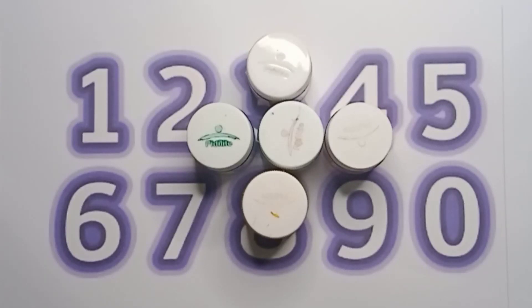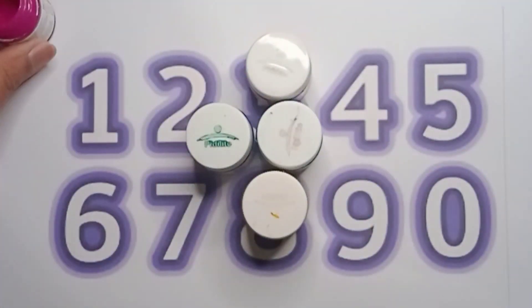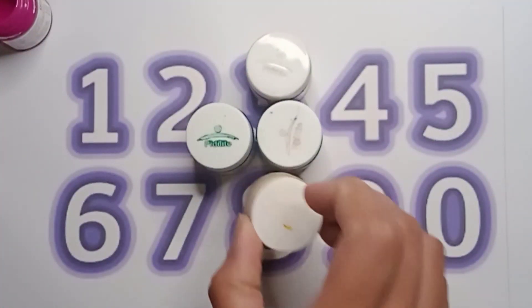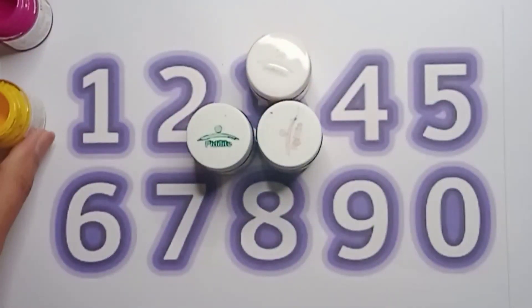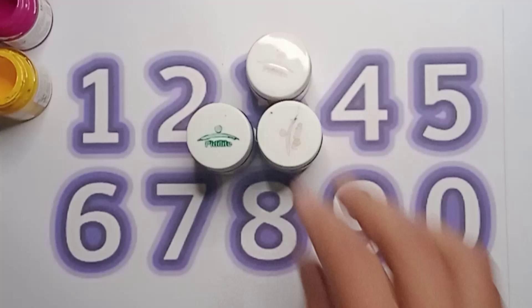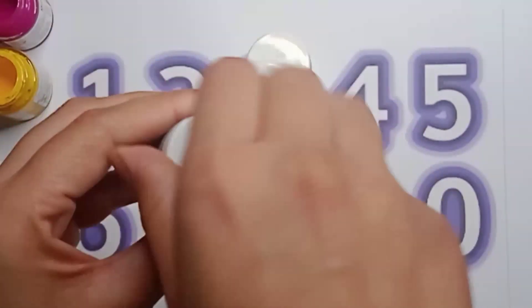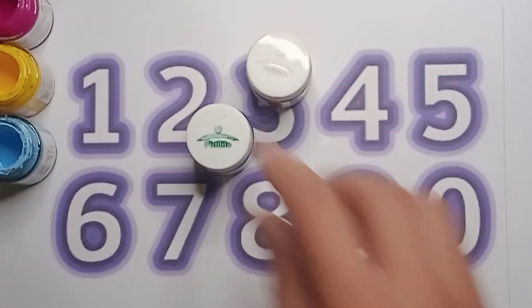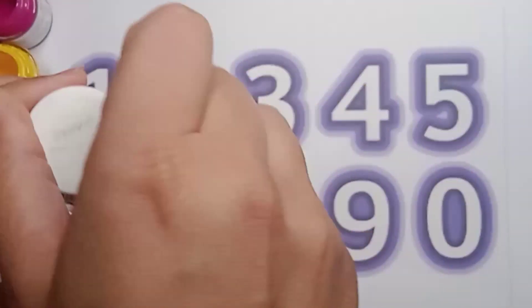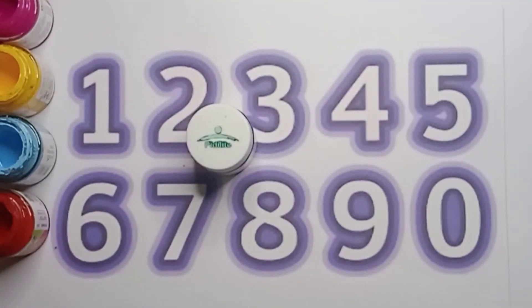Hello kids, let's learn about colors! Let's see what color is it — it's a pink color. And this one is yellow color. Next one, let's see — this one is a sky blue color. And next color is red color.